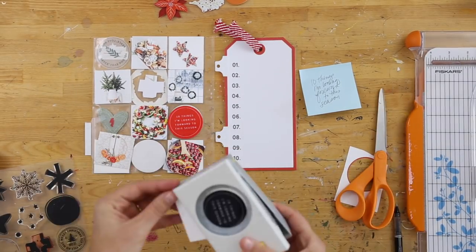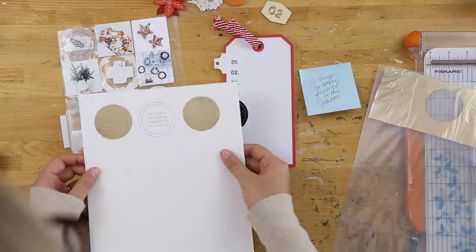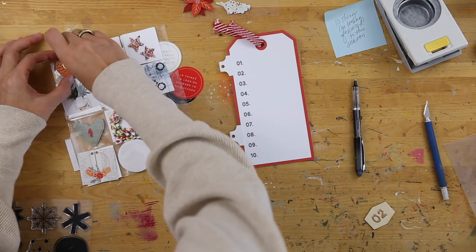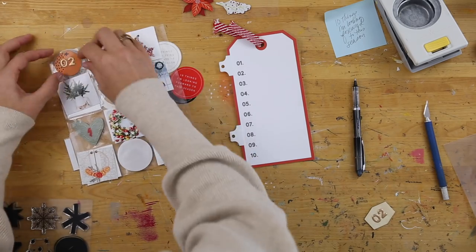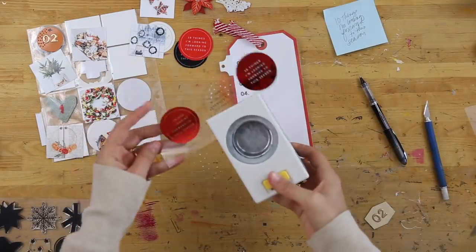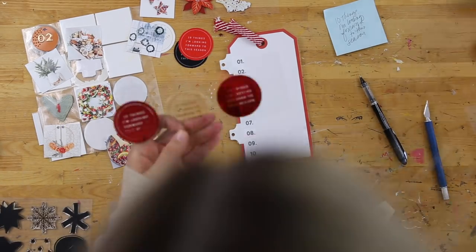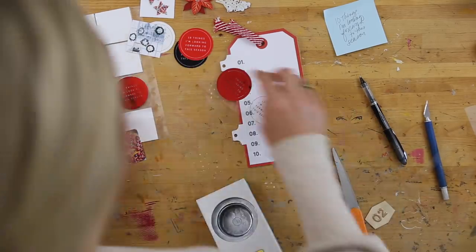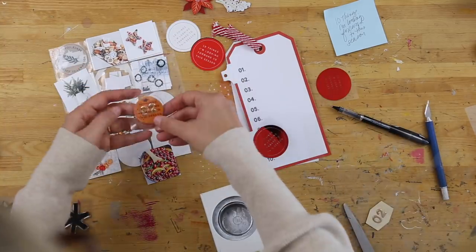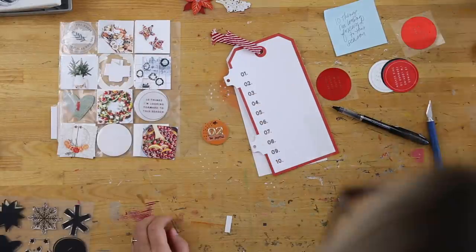The next thing I did was create a title circle in Photoshop. I've made that available as a download — it says '10 things I'm looking forward to this season.' I printed them out: I did a red one, a black one, and then tried it with the gold mink foil, and ended up going with the red. There are a couple of different designs you can download. I tried it on paper first, then switched back to transparency, but transparency doesn't work great with that circle punch, so I end up cutting it out. I end up using the red on clear with white backing from one of the circles.